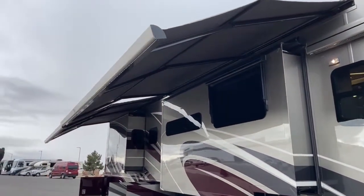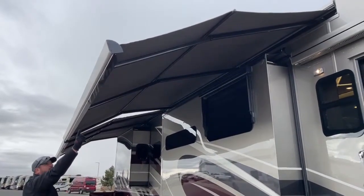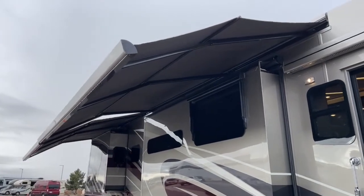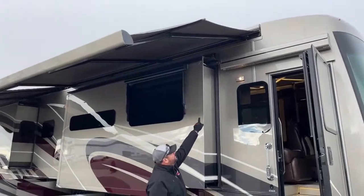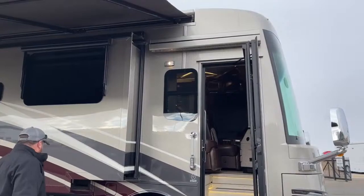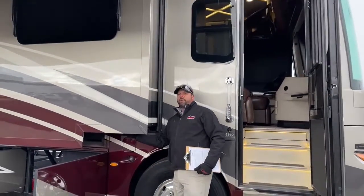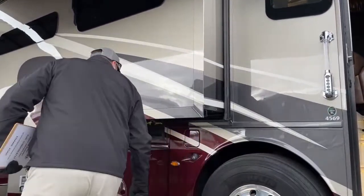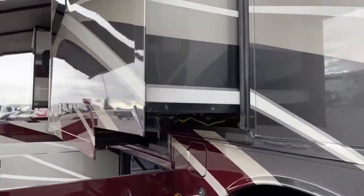If you notice how they're pitched, they come out and then they pitch down in the middle part. You've got these nice LED lights here — I've got them on right now just to light up your patio area in the evenings. And then you also have on your entrance awning an LED strip light to light up this entrance area. Underneath, we've got LED lights that run underneath the slide that give you some nice effects.